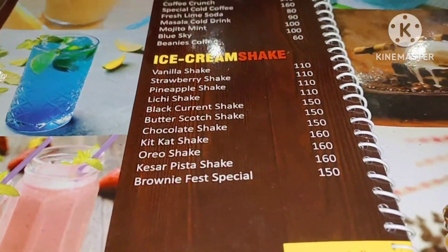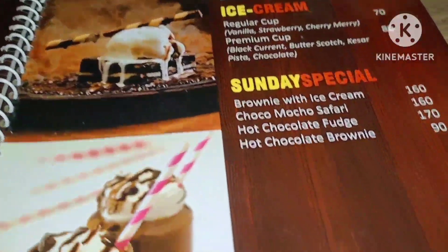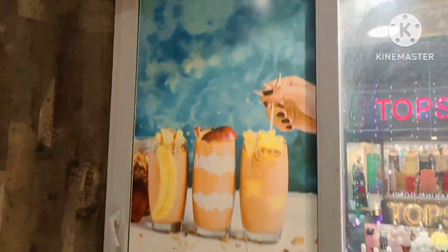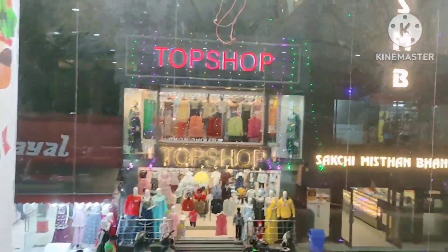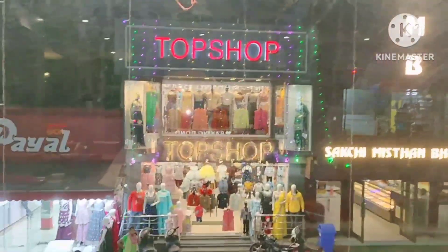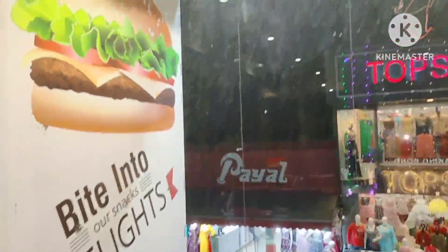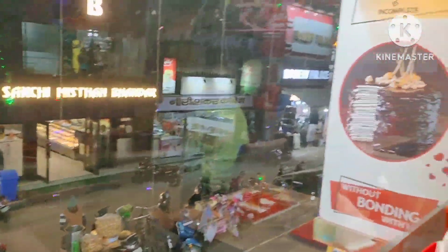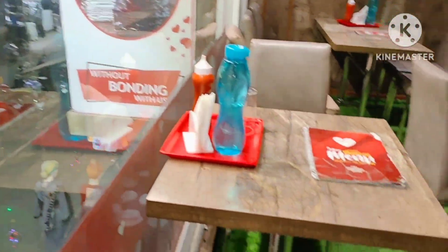If you want to go to Sanchi's market, you can try it. This is not a sponsored video. I am going to eat some food here as a food lover. You can see the views here — it's very nice. This place is just opposite the top shop, and the interior is very nice.